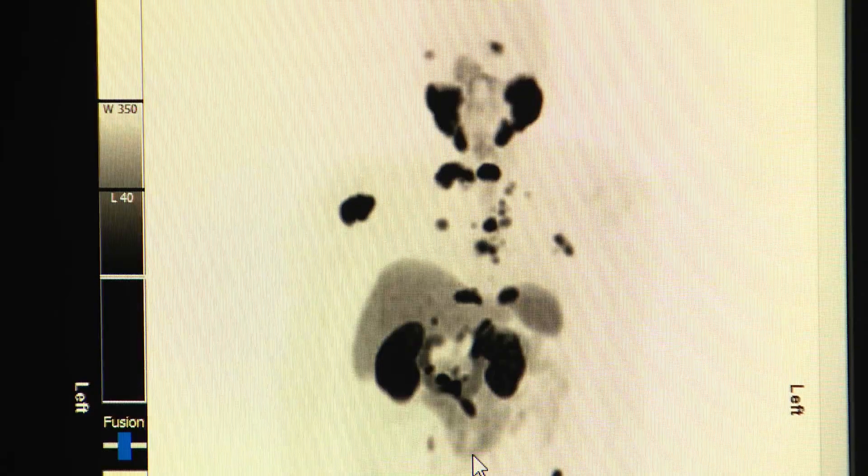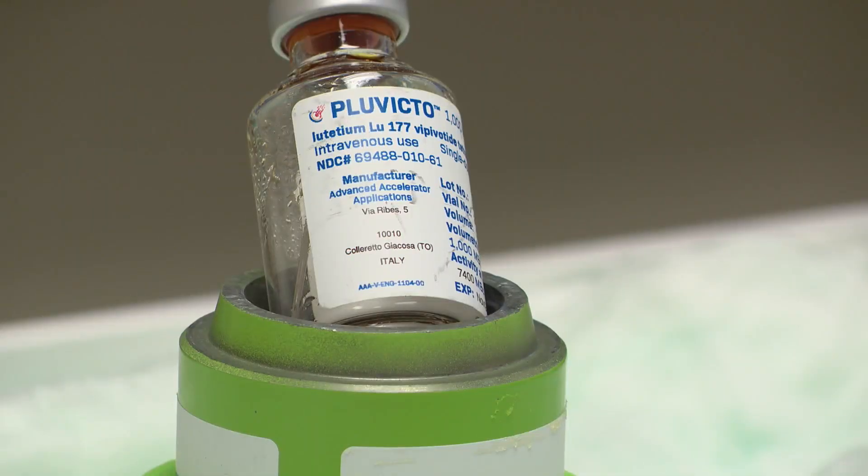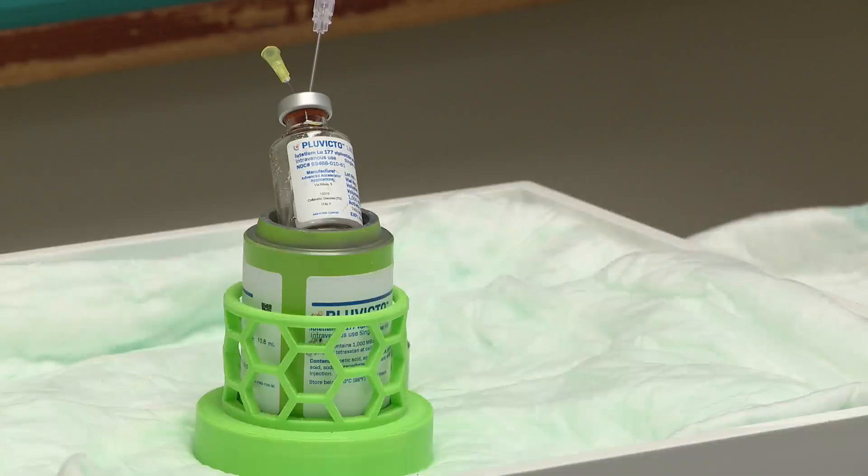The next step: target all the lesions. A cancer-killing drug is loaded onto the same molecule. And once again, the tumor cells take up the radioactive material, this time dying off as the treatment takes hold.